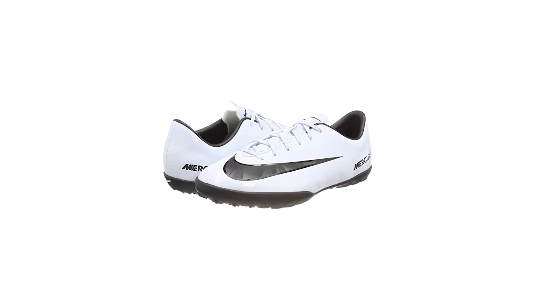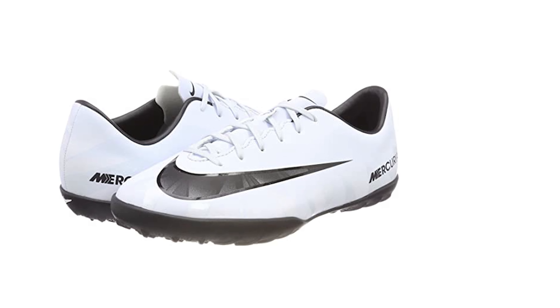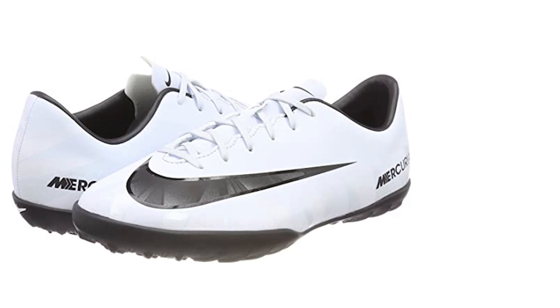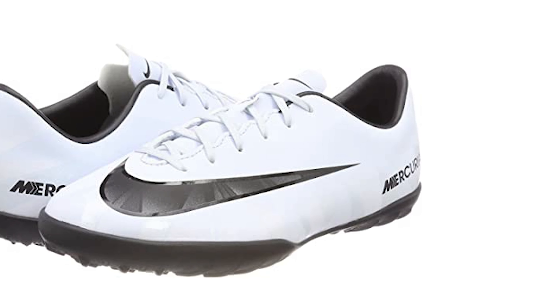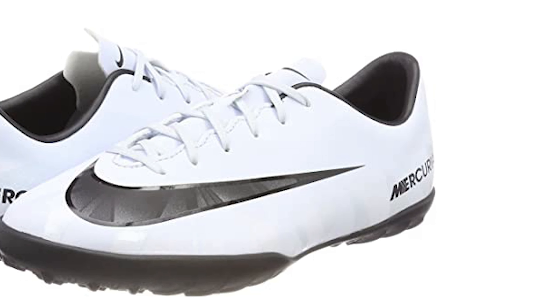The Junior Mercurial X Victory CR7 turf football boot combines a tongueless upper with embossed ridges and specialized traction to provide the fit, touch, and traction needed for today's fast-paced game. Dynamic Fit Collar provides a secure fit around the foot and ankle. Aggressive ribbing embossed into the upper creates friction to enhance ball manipulation. A contoured, perforated sock liner provides low-profile cushioning.